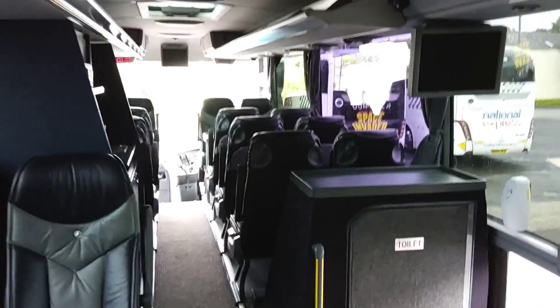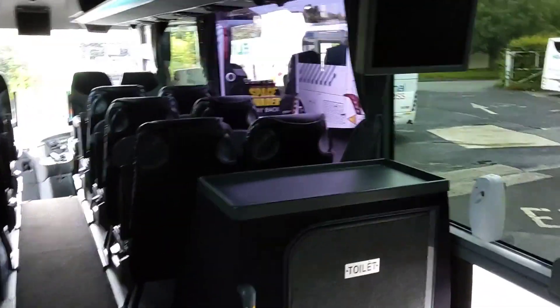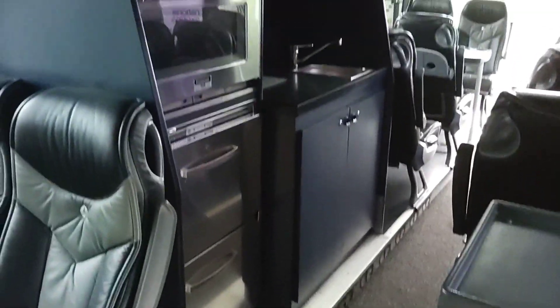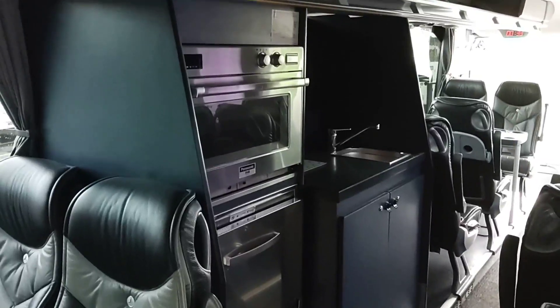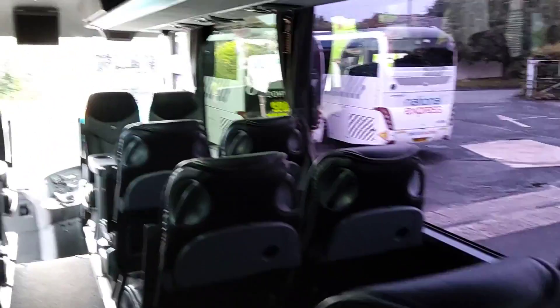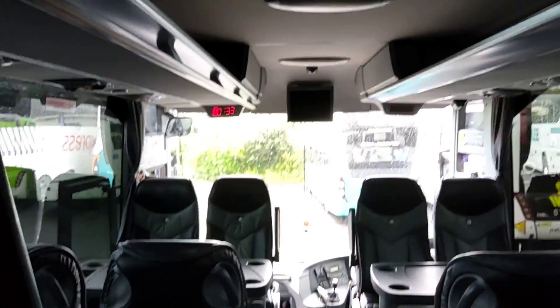We have a center sunken toilet unit. We have a galley kitchen with two deep chest fridges, a commercial microwave, and hot and cold running water. There are also 240-volt sockets throughout the coach — basically one by each table. It's also wired for CCTV.